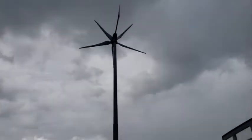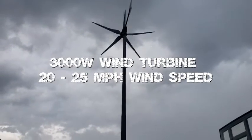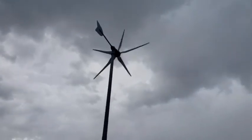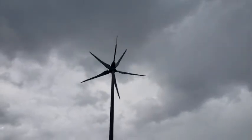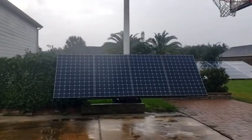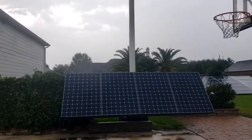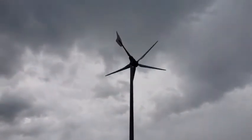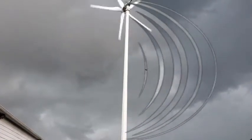Hey guys, welcome back to Gavin's Garage. In this video I'm going to show you the benefit of having wind and solar, better known as a hybrid system. On days like this when it's not very sunny, you can benefit a lot from a wind turbine. The solar panels are probably not putting out any power right now because it's really overcast — we have a little storm coming through — so the wind is where all the power is coming from, and that is one of the benefits of having a hybrid system.